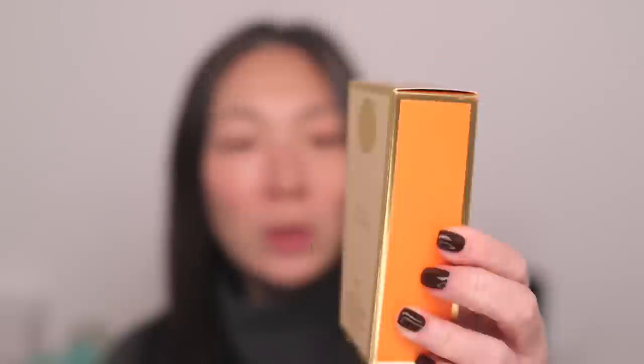So the first thing is something that I can't really demonstrate for you, but I'll probably put this on during a vlog. I was just really curious about this. It's by Soleil Toujours, and it is their Mineral Ally Daily Defense Sunscreen Broad Spectrum SPF 50. It is a water-resistant — for up to 80 minutes — tinted glow. You guys know how much I love the idea of these body glow products or tinted SPFs. I don't always use them that often, but I really do love the idea of them.